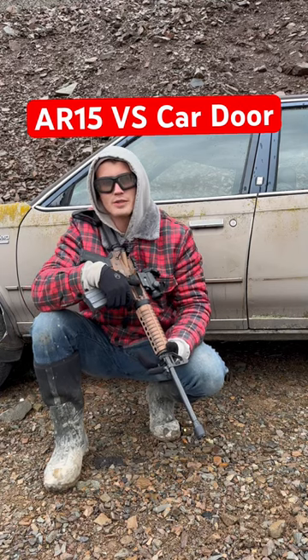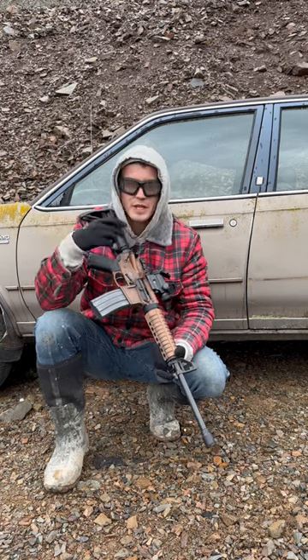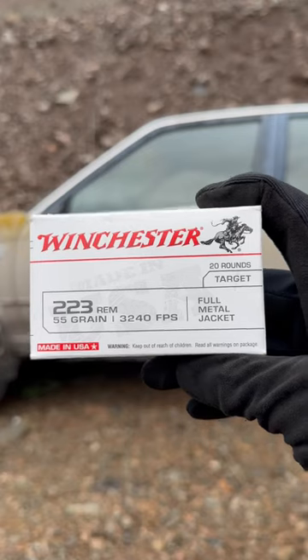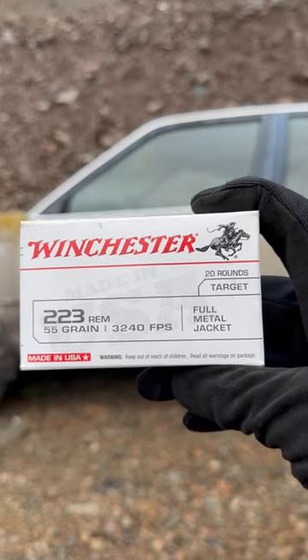What's up guys, welcome to Broke Boys Manifesto. Today we're going to be seeing what happens when you shoot a car door with an AR-15, so let's do it. For this test we're going to be using Winchester's 55 grain .223 Remington full metal jacket.